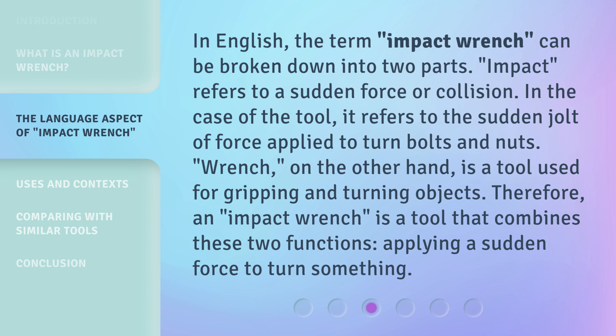"Wrench," on the other hand, is a tool used for gripping and turning objects. Therefore, an impact wrench is a tool that combines these two functions, applying a sudden force to turn something.